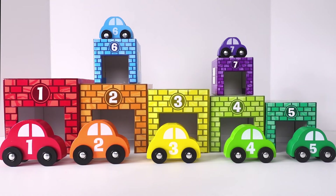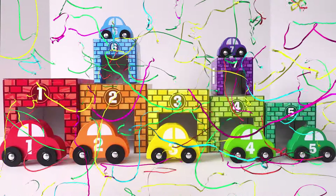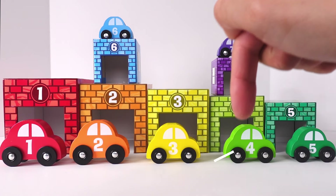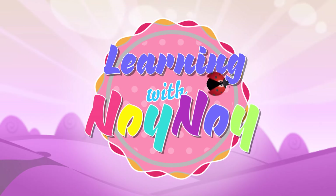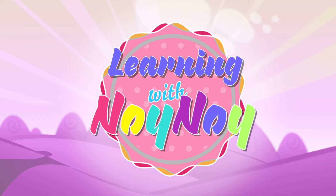Thank you guys so much for helping me — that was fun! You did great, good job! Thank you guys so much for watching, and we'll see you in the next video. Please like right here below and subscribe — push the red button. Goodbye! You guys are the best!